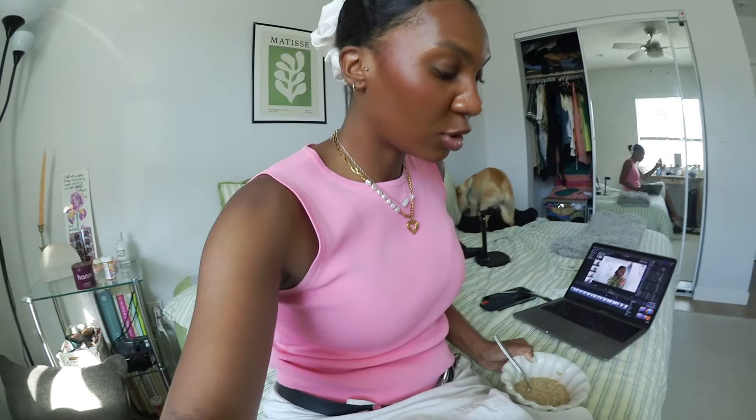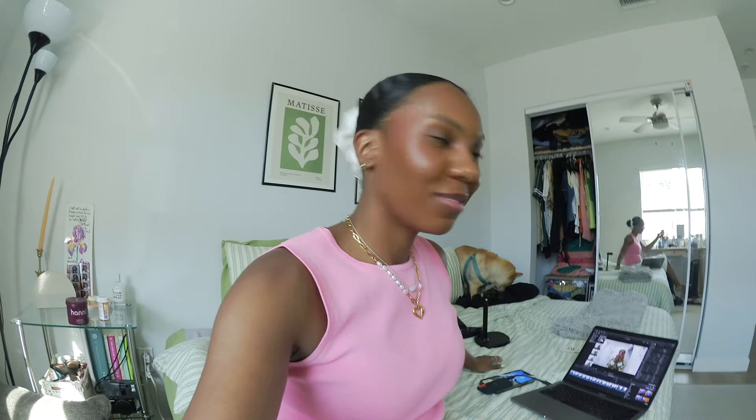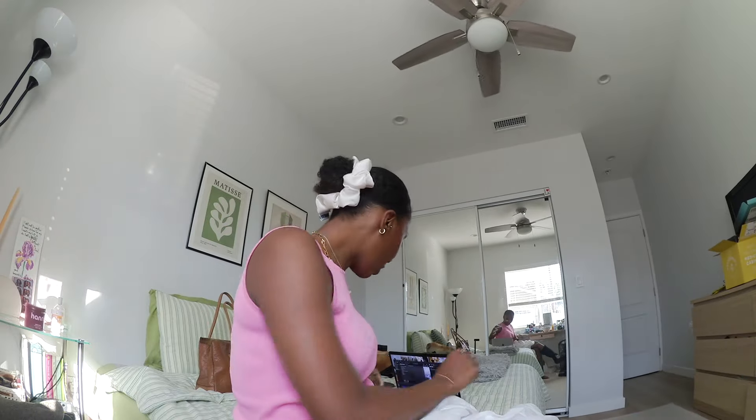I want to give you guys a really quick haul, but first I need to finish editing my video. I just made myself the most random bowl of oatmeal because I'm so hungry, but I really need to get this video uploaded — I usually try to upload Wednesday mornings and it's 5:15 so I'm a few hours behind. Okay, it's time for a haul. I embarrassingly spent $57 on all of this stuff.